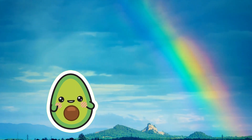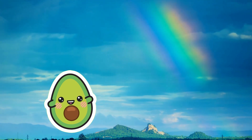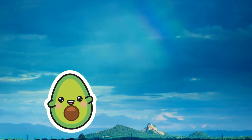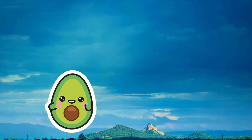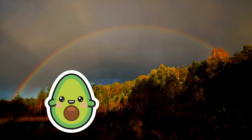It creates an arc-shaped rainbow. The sequence of colors in a rainbow is red, orange, yellow, green, blue, indigo, and violet, creating a stunning display. Let's unveil the mysteries of rainbows together!